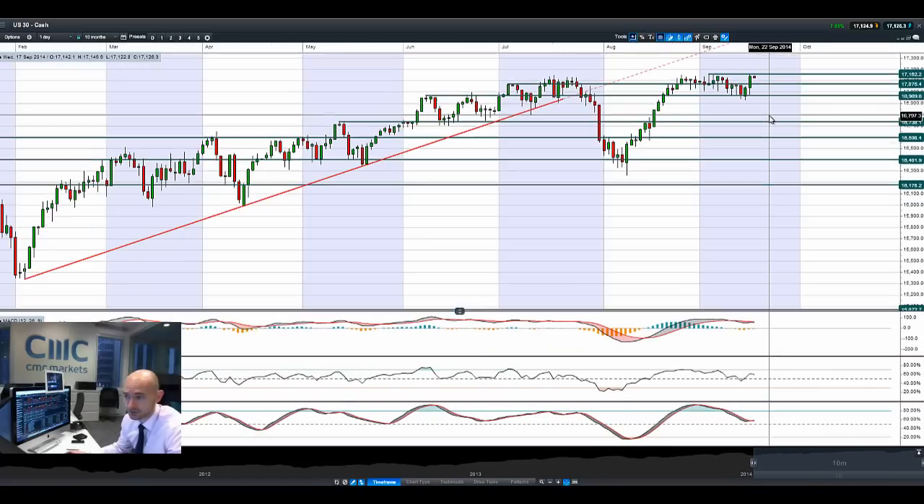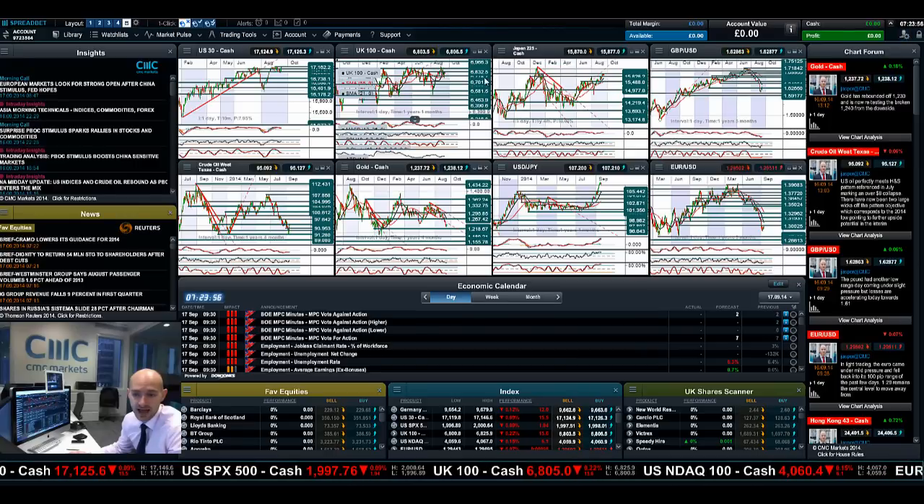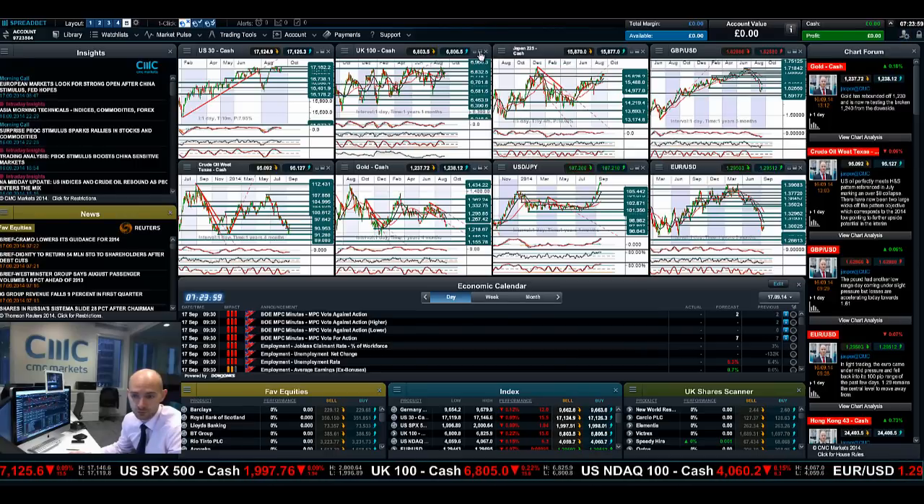You can see that pretty much bang on hit that same level. So certainly a significant strategic level there to be aware of, and it will be interesting to see how that pans out later on today and at 7pm tonight if in fact the rumours are true.